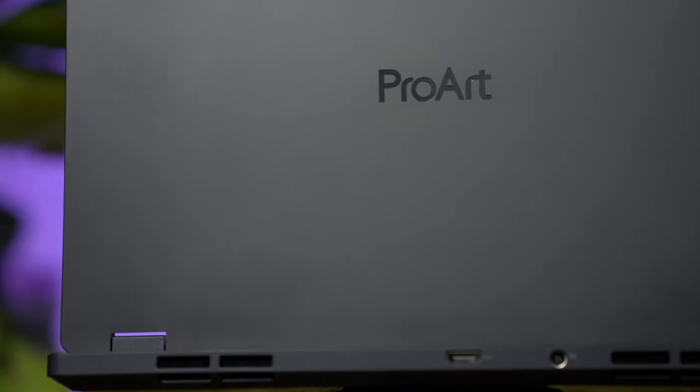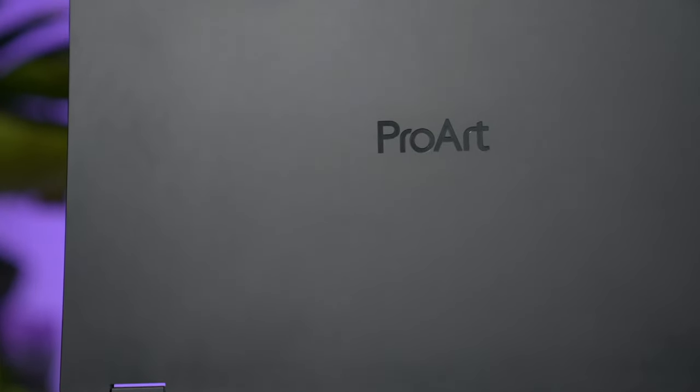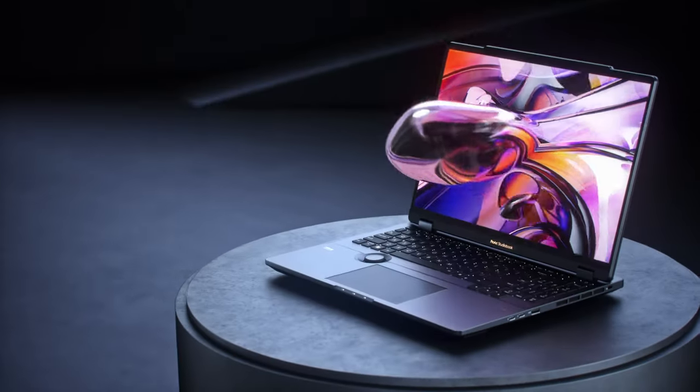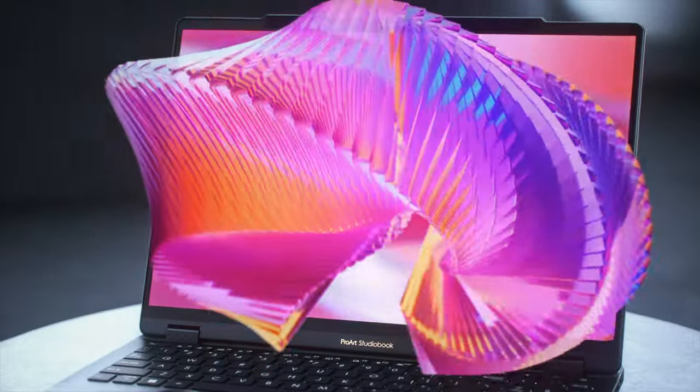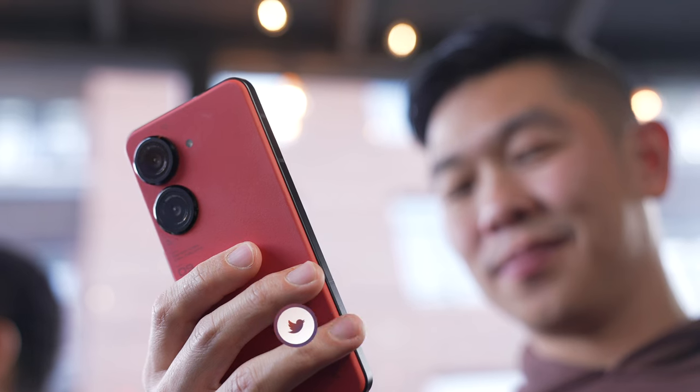I've reviewed many laptops on this channel, but none have been as difficult to describe on video as the one I'm about to show you. Sure, on the outside it might look like your typical laptop, but all that changes when you open it up. I have only one word to describe it: magical.